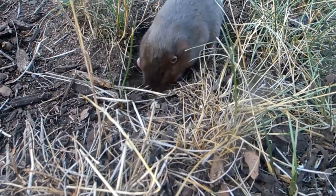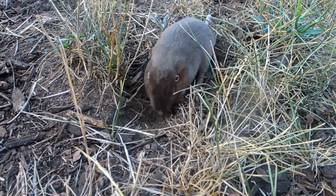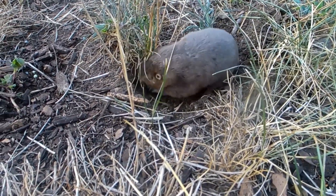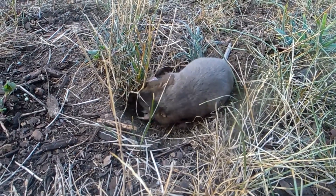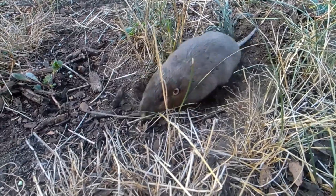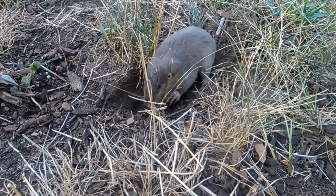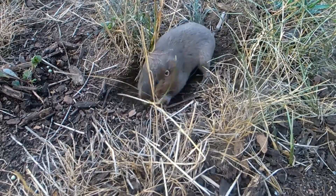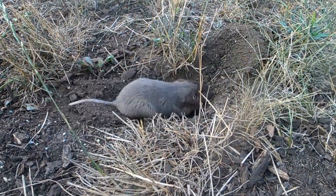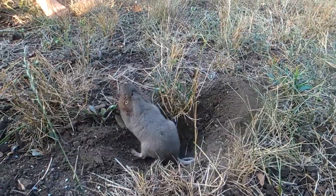Look at him — he's gonna push that dirt out. That's how they make a pile — he's gonna push that dirt up. They'll keep pushing. Right here, see that? They'll keep pushing up with this.